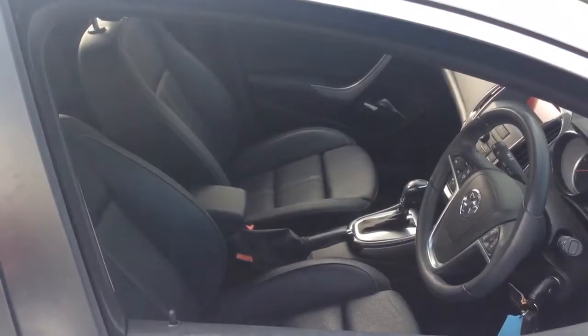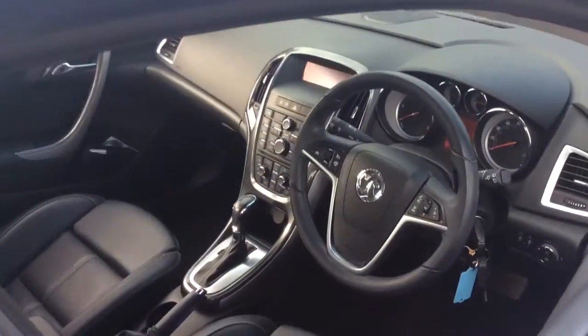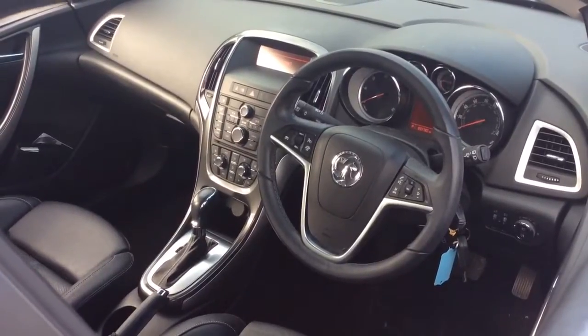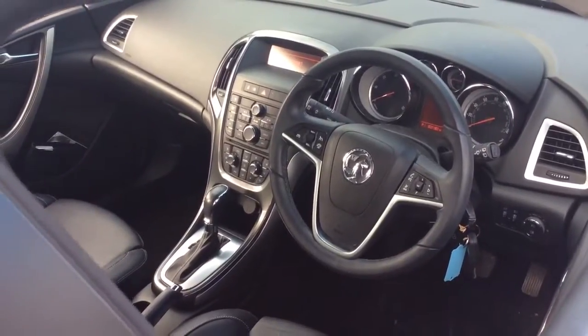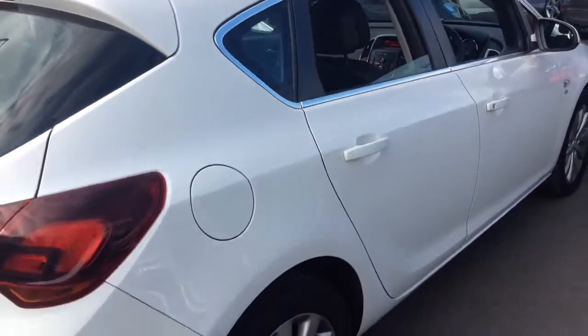The interior comprises of full heated leather seats with sport extension for the lower leg. It also has a multifunction steering wheel with cruise control and speed limiter, AM FM radio, dual zone climate control, automatic lights, automatic wipers and heated seats.